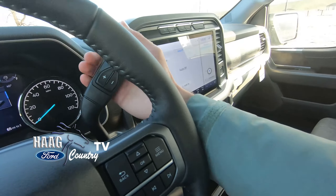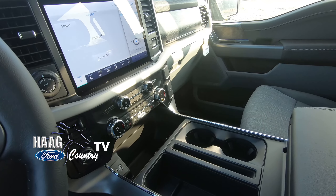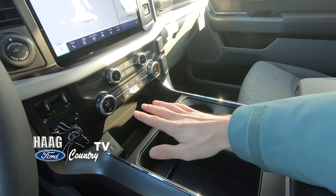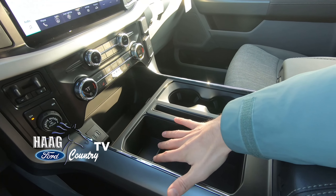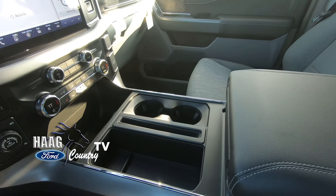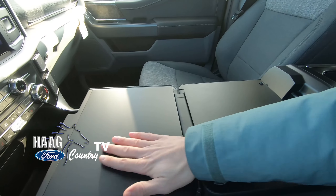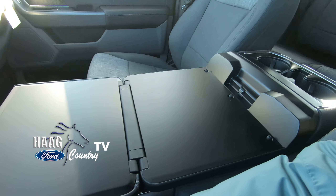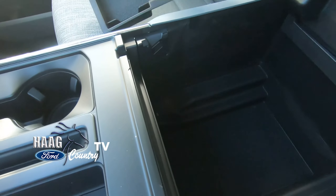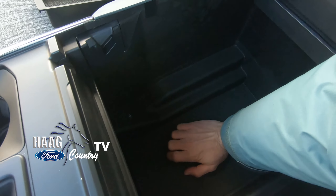On this vehicle the drive controls are up here. On the Platinums, King Ranches, and Limiteds — which we'll be doing tours of as they come in — the drive controls are down here and you can press a button and it folds down. This one does have the new bench where you fold it out for more workspace, and then you can fold it back and have a deep storage compartment that you're used to on the F-150s. You can fit a ton of stuff in there, and there's even a phone charger option in there.